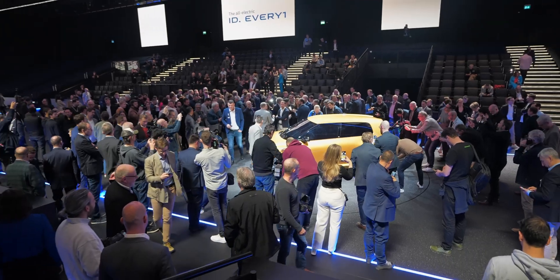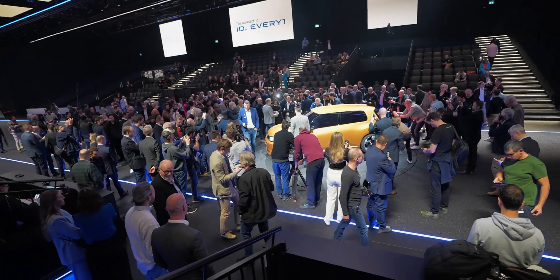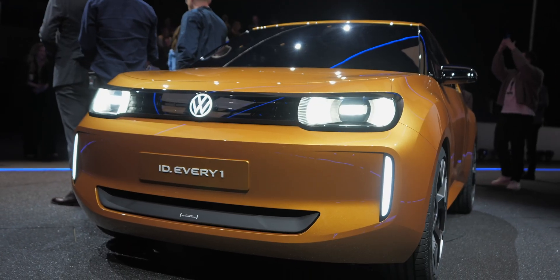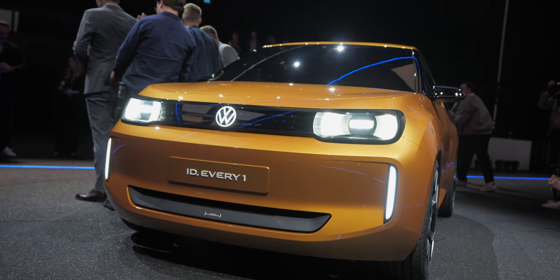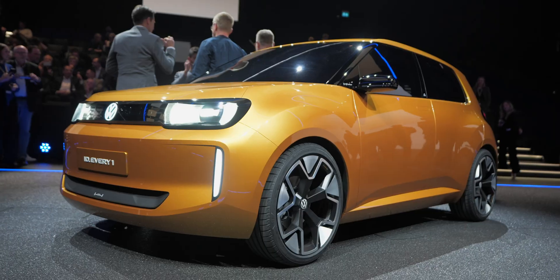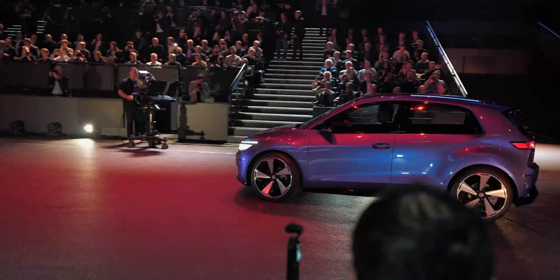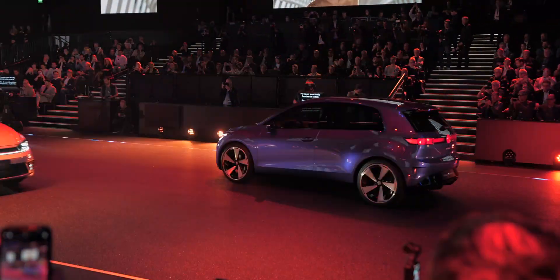This concept will be the second vehicle based on the new modular electric drive platform MEB. It will be front-wheel drive and belongs to the urban car family, which is set to be completed by 2026, including the VW ID.2 and ID.2X, and later also the ID.1.